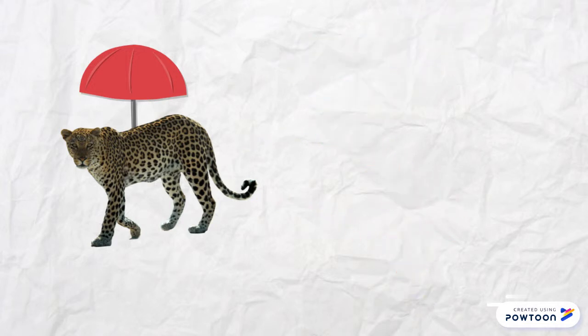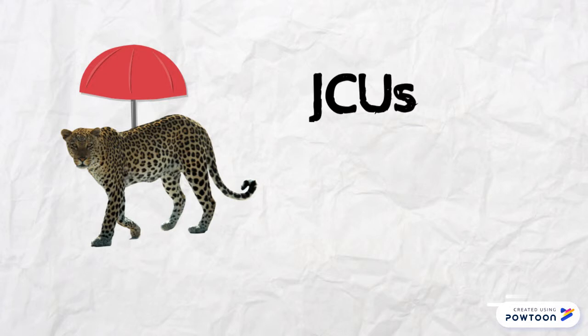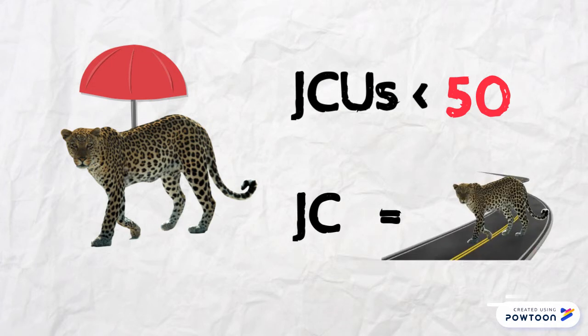Jaguar populations are often indicated through the use of Jaguar Conservation Units, or JCUs. JCUs are basically defined as areas with a stable prey community of a population of at least 50 breeding jaguars, and areas with fewer than 50 breeding jaguars but with sufficient habitat and prey base, such that the jaguar population can increase under favourable conditions. Another important factor is the species corridor, which makes it possible to track the movements of jaguars. The movements can help assess which corridor has the lowest cost of movement for the species, but the highest probability of survival.